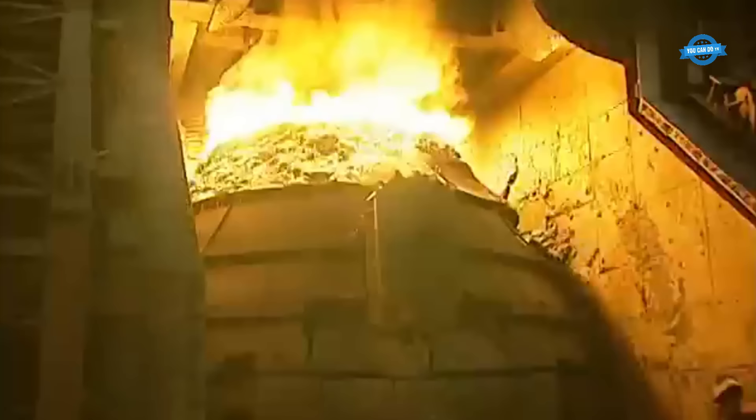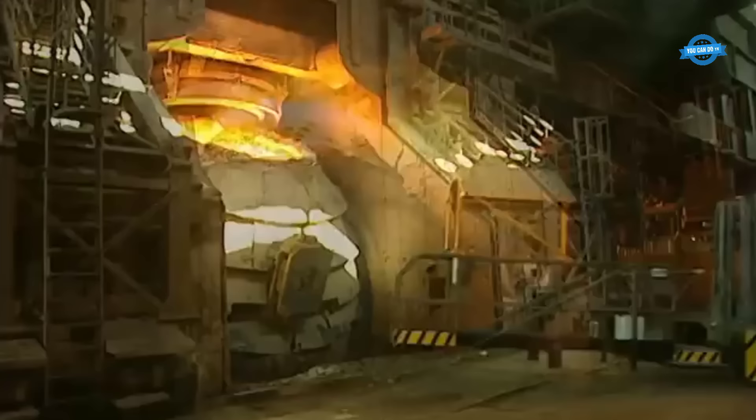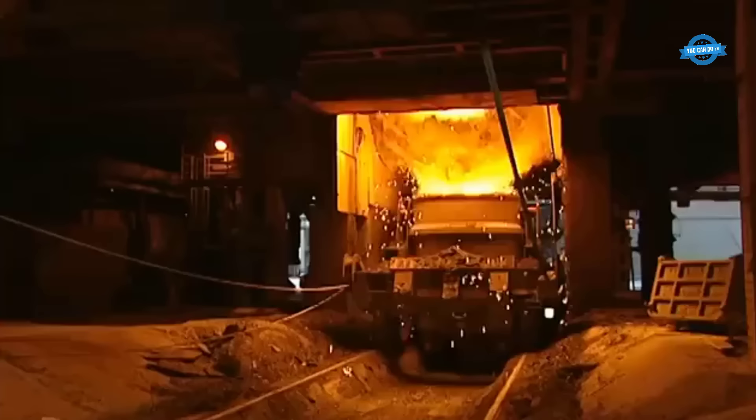The subsequent oxidation process, achieved by injecting oxygen, is crucial. It purges impurities, facilitating the conversion of pig iron into raw steel. This transformation is followed by a secondary metallurgy stage, where diverse treatments are employed to fine-tune the raw steel's properties.